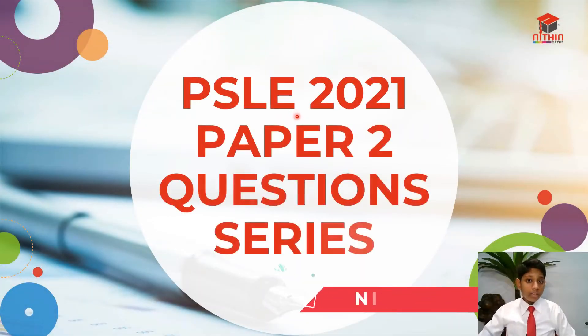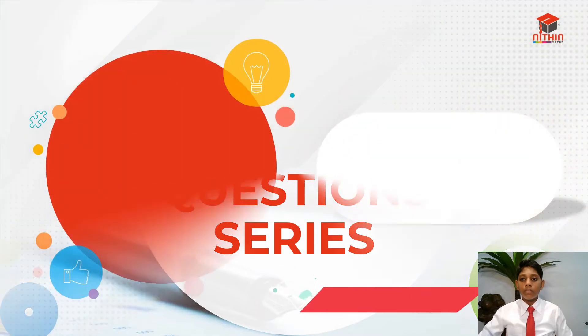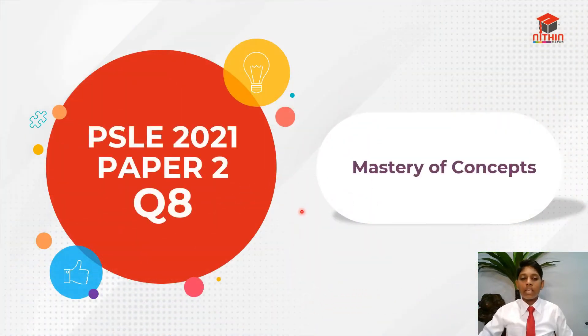Hi everyone, I'm Nitin and welcome back to PSLE Math 2021 Paper 2 Question Series. Today I'll be going through question 8, so let's get started.